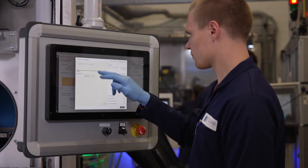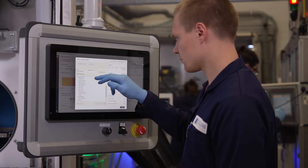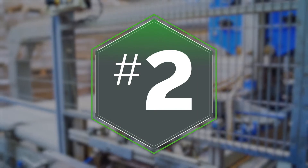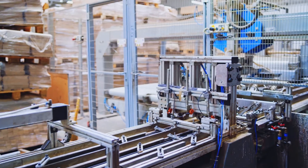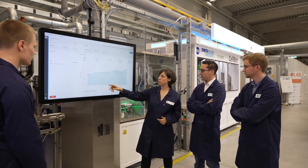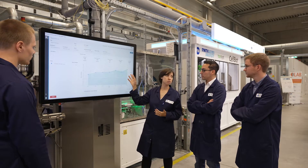And when needed, DPM also empowers operators with a configurable, simple, and easy manual data entry only when that data is required. DPM's multi-level Pareto analysis gives you critical visibility into the highest root cause loss reasons to identify and eliminate.